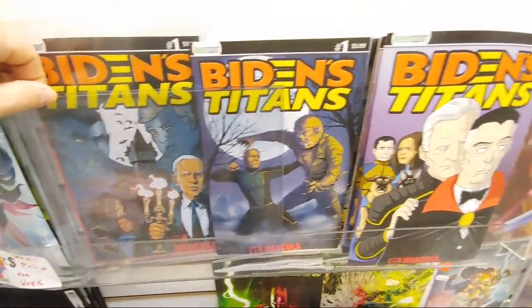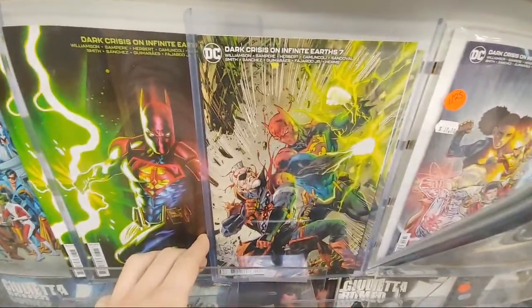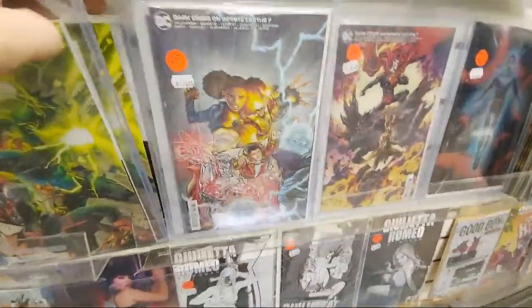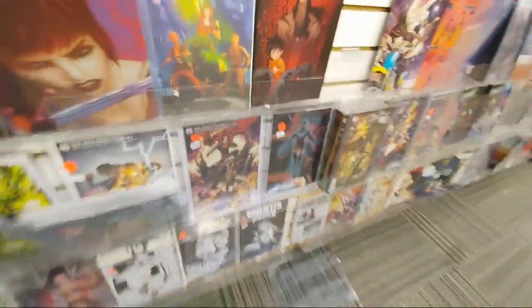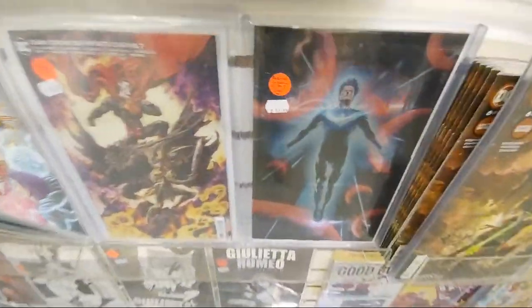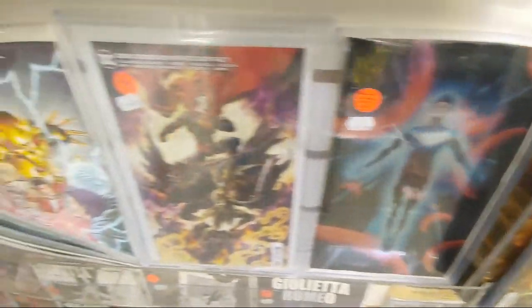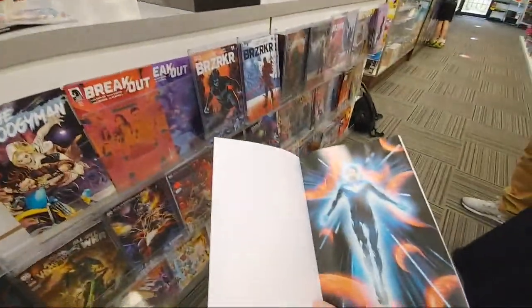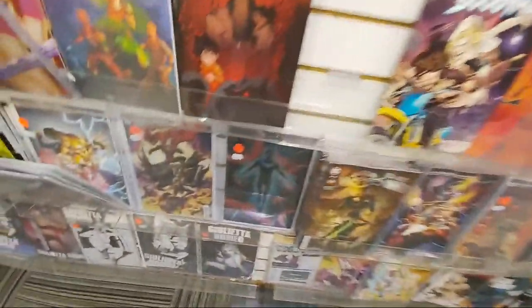You got the Dracula werewolf. Here's the Batman-Superman mashup. Dark Crisis. Oh, look at the Nightwing — that one's cool too. That's actually a 1-in-100. So they have a 1-in-50. It's actually this cover, but that's the full foil variant of it, the 1-in-100. That is pretty sick.